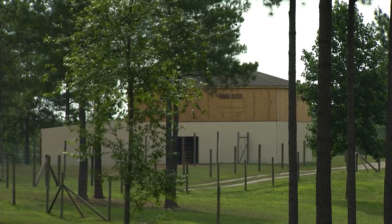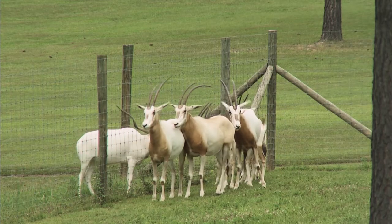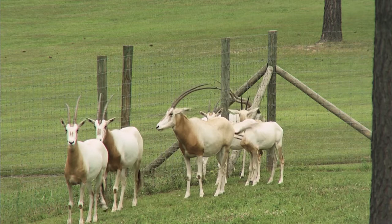The animals are from Central and North Africa — how are they adapting to Virginia? That's actually one of the reasons we picked these species. The bongo come from Central Africa and Kenya, but they live at about 7,000 to 8,000 feet in mountain areas, so temperature-wise we're very similar, just a little more humid and colder in winter — but they have a heated barn to go into. The scimitar and addax are from Chad and the desert, so they experience wide temperature ranges and the heat doesn't bother them at all.